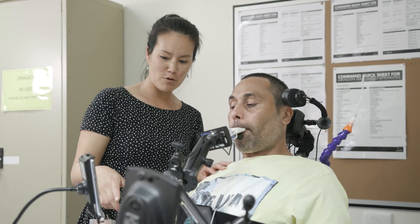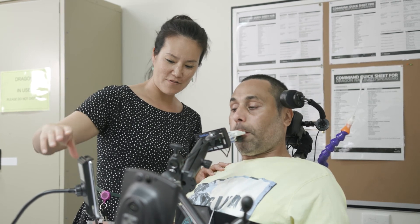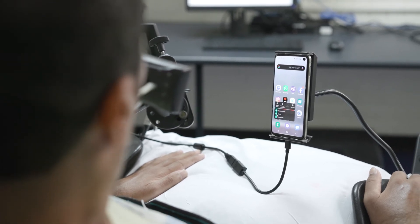What motivates me to work in Habitech is the simple things that mainstream technology can do to make such a huge difference in people's lives — and that could be for them to be able to just make a phone call or to take a photo with their phone.